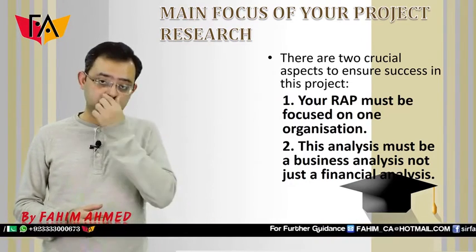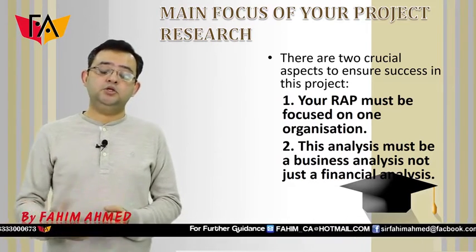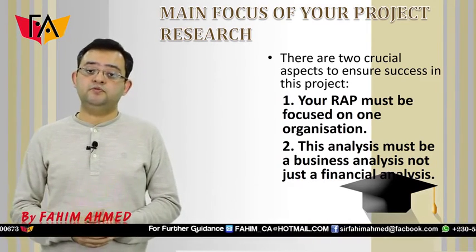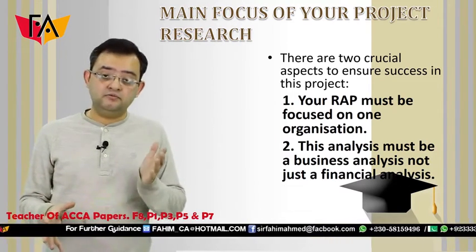You should be able to give your analysis and comments on the performance of the company, covering both business and financial aspects.